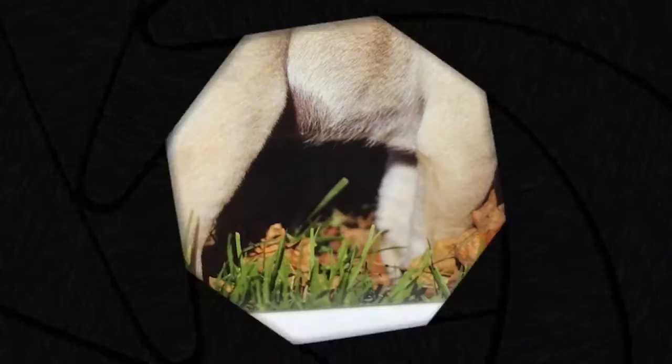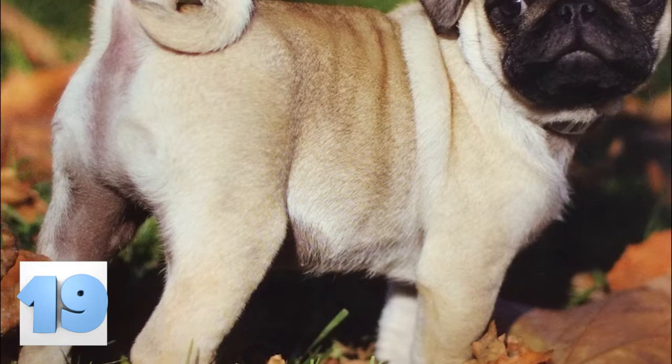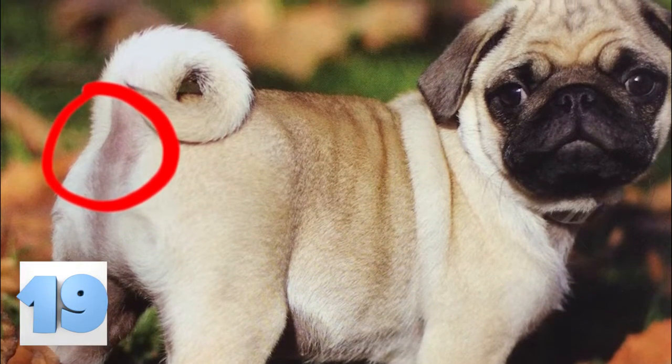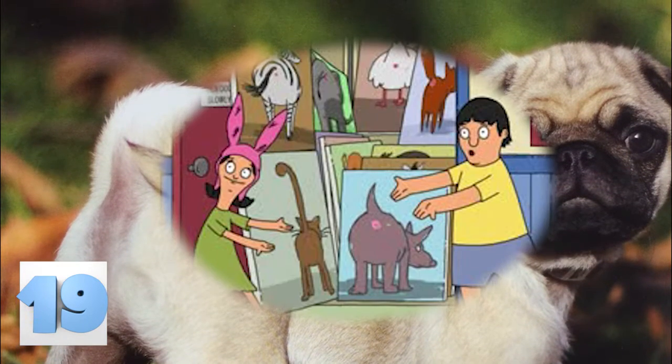Number 19: Yet another unrealistic standard for pugs. This is a pro tip to whoever made this calendar: if you didn't want to see an animal's butthole, maybe you shouldn't have positioned them in for a booty shot. This isn't an episode of Bob's Burgers. You had a choice, and you made the wrong one.